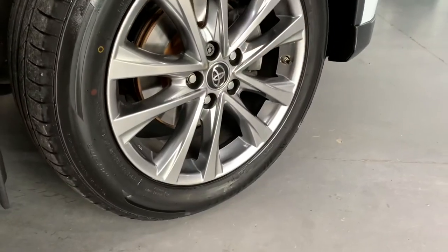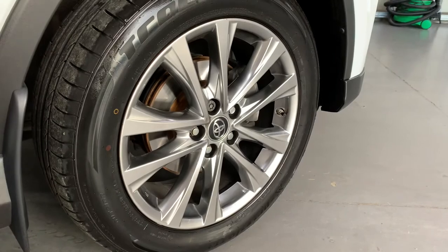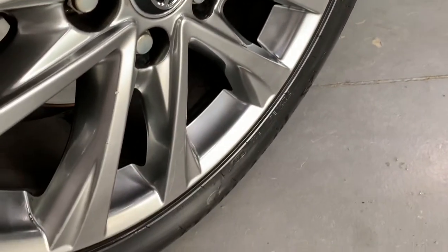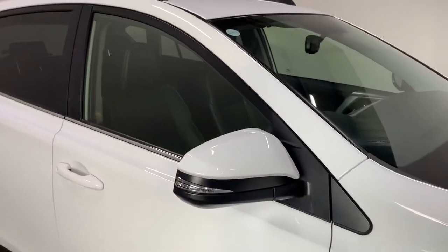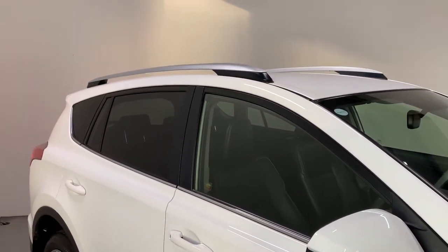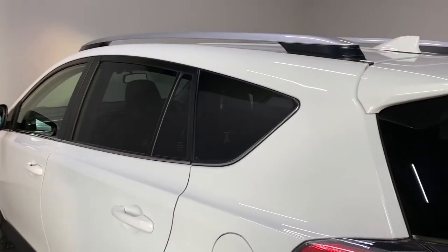Down the side of the vehicle you'll see our 18 inch anthracite alloy wheels, all in excellent condition. The RAV4 has silver roof rails and silver chrome trim around the windows, as well as rear privacy glass.